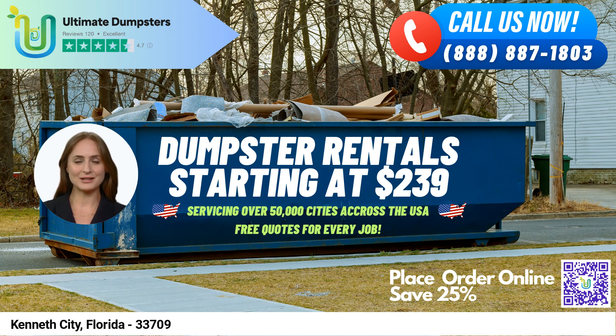Ultimate Dumpsters has nationwide coverage, delivering to over 50,000 cities across 50 states and 3 countries, and sourcing dumpsters using the best and cheapest local providers. With a 4.5-star rated reputation, we offer roll-off dumpsters in all sizes including 10-yard, 12-yard, 15-yard, 20-yard, 30-yard, and 40-yard.